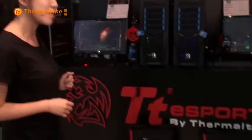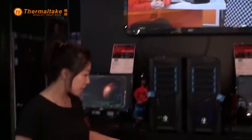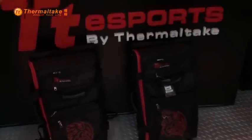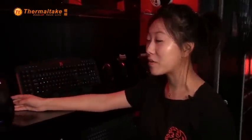Welcome to our TTE Sports booth at Computex 2011. Right here we are displaying all of our newest TTE Sports gaming products, including our latest bag which carries all of our gaming equipment as well.